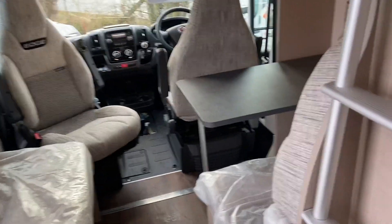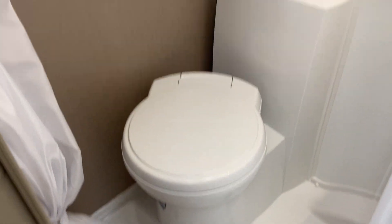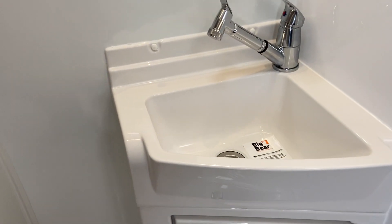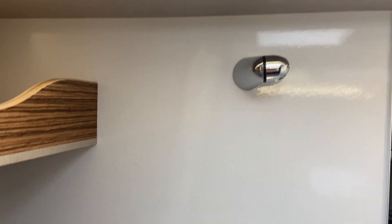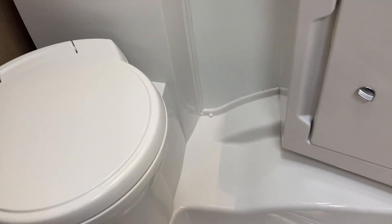I'll show you the bathroom. Swivel toilet. Really light, spacious. Shower — that actually comes out. That's actually a shower head and it'll come up and attach into the air. It's a bit of a wet room. Got really nice power in the shower.